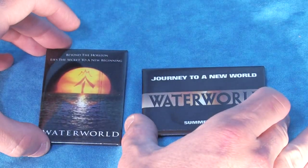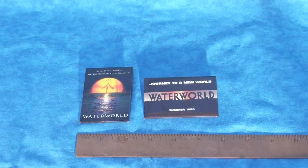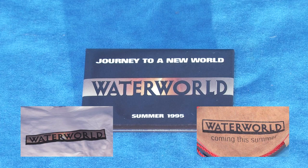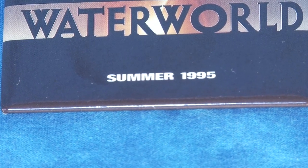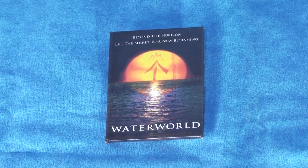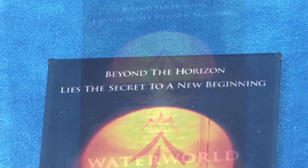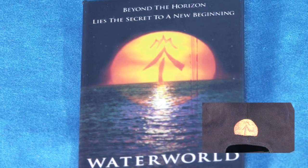Let's move on to two more items: these promotional Waterworld usher pins. These are fairly large pins measuring approximately 3 inches by 2 inches. The first keeps it simple by sporting the rectangular version of the Waterworld logo, similar to that of the t-shirt and Bota Bag. The second pin uses a vertical orientation with the more common tagline, 'Beyond the horizon lies the secret to a new beginning,' which I think is the stronger of the two slogans. Below the tagline is the same setting sun version of Enola's tattoo that we saw embroidered on the back of the promotional baseball hat.